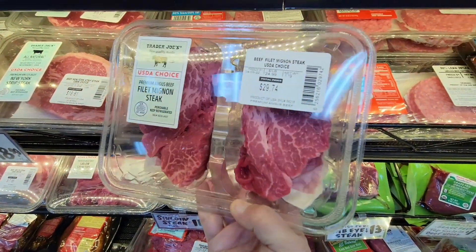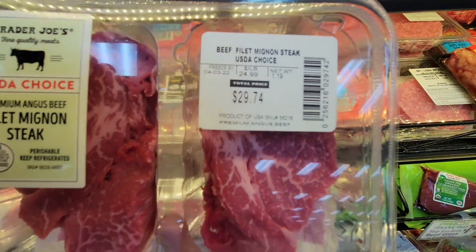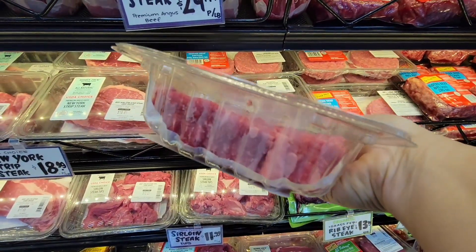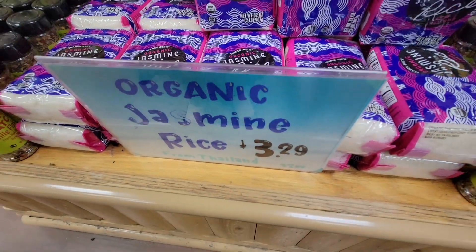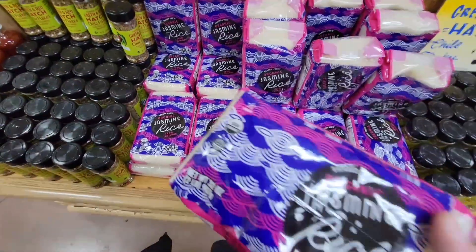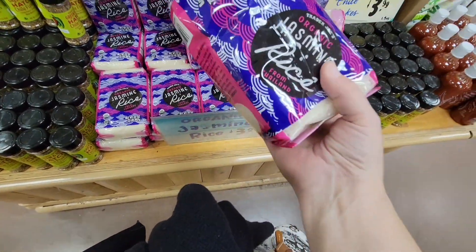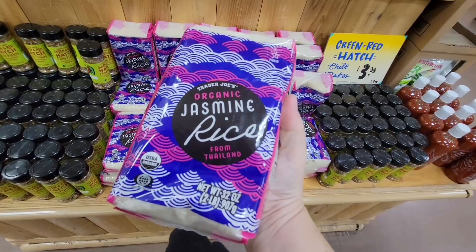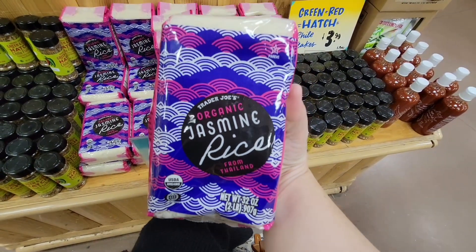These filet mignon steaks were calling my name — $29.74 for two of them, and they were massive. That could definitely feed three of us. And this organic jasmine rice — I love the packaging. It has such an 80s vibe with the bright neon colors. And hey, I'm a kid from the 80s, so I know my 80s. Of course I had to grab that and try it.